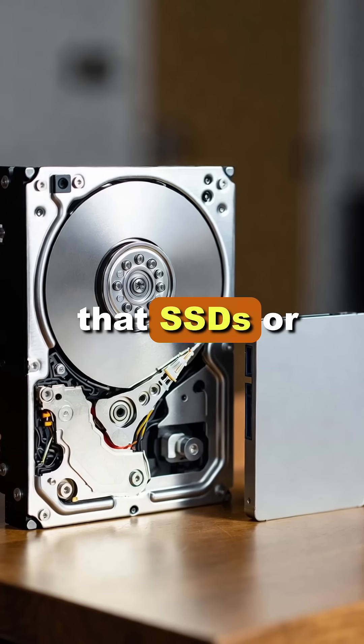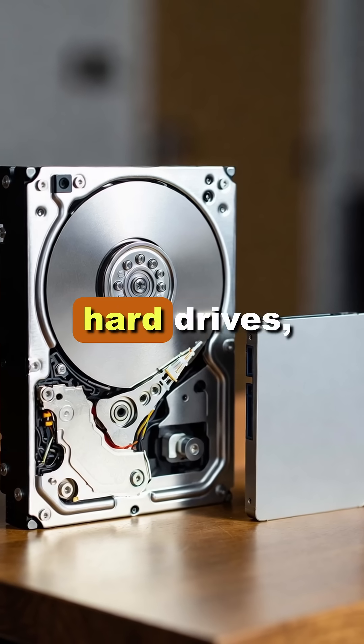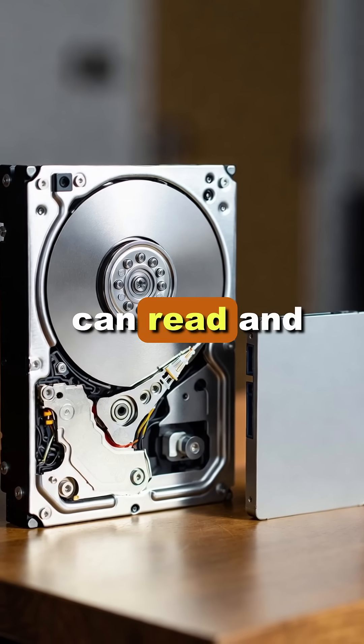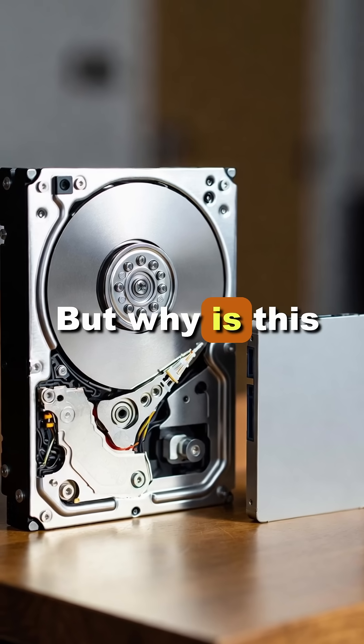You probably know that SSDs or solid-state drives are way faster than old-school hard drives, which means they can read and write more data in the same amount of time. But why is this the case?